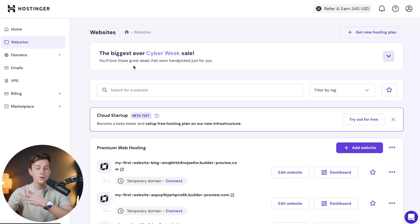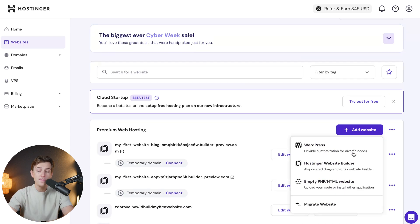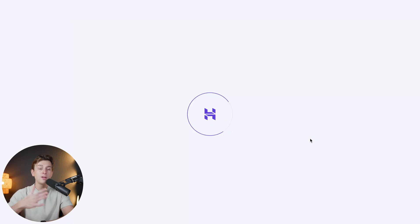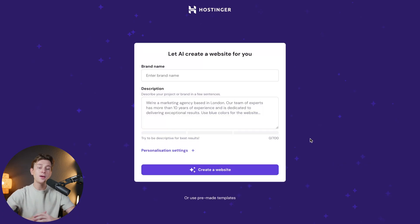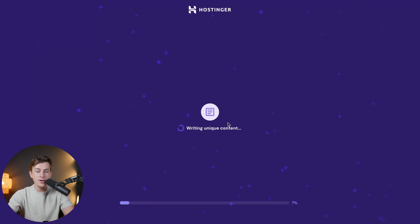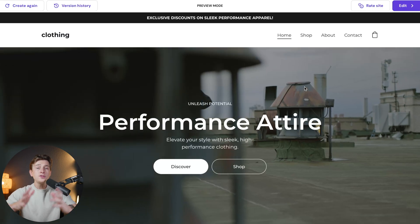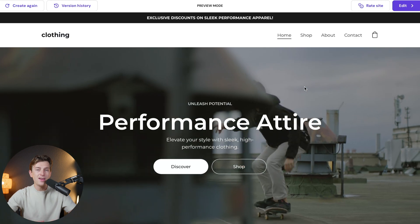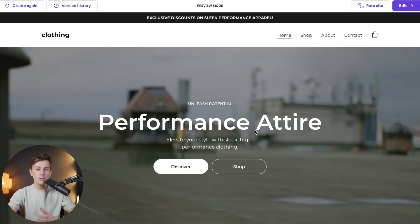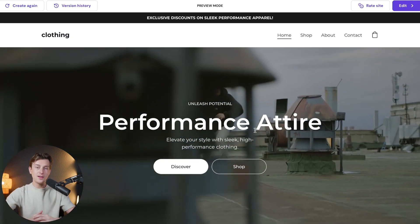Once you're inside Hostinger, go to the Websites tab, click the purple 'Add Website' button, and select the Hostinger Website Builder powered by artificial intelligence. Clicking that button will take you to their AI website builder, where you'll enter your brand name, description, and personalization settings. Once filled out, hit the purple 'Create Website' button. It'll take a few seconds for the AI to fully build out your website — it's pretty much doing it all for you without you having to lift a finger. Just like that, you're inside a fully built-out website, and you can make edits to anything you don't like, then publish it as a fully functional online store.